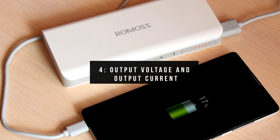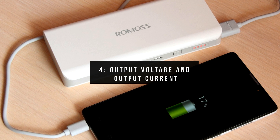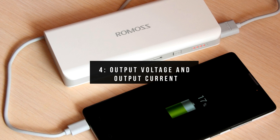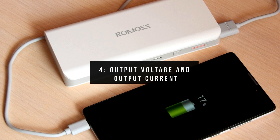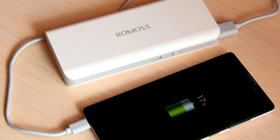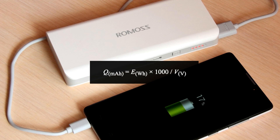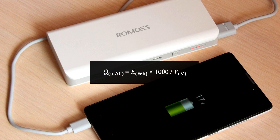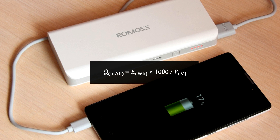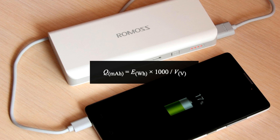The symbol mAh does not mean milliamps as most of us refer to, but it is actually milliampere-hour and means a measure of electric charge. On the other hand, watt-hour is the measure of electric energy. The relationship of the two is shown in this formula. The typical voltage for Li-Ion in powerbanks is 3.7V, but output can go up to 5 volts. This is the reason why we see either of the two numbers in smartphones, laptops, or powerbanks.